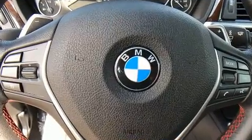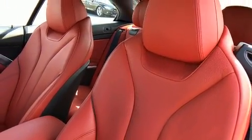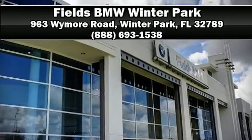This vehicle has achieved certified pre-owned status by passing BMW's rigorous certification process. Stop by our dealership or give us a call for more information. We'll see you next time.